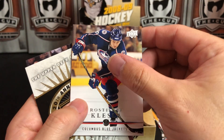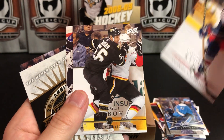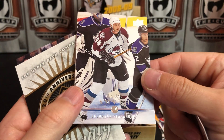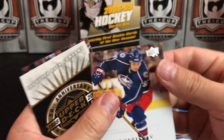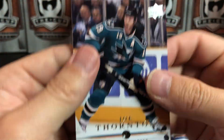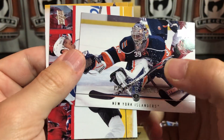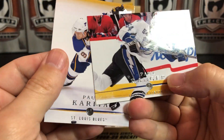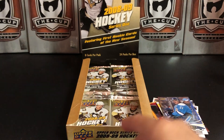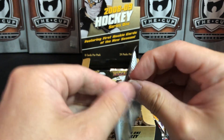Tim Thomas, Radoslav Klesla — I don't remember him either. Zubov — one of the worst trades the Penguins ever made — trading him away. Jumbo Joe, Rick DiPietro, Paul Ranger, and Paul Kariya — another Hall of Famer. Paul Kariya, not Paul Ranger.